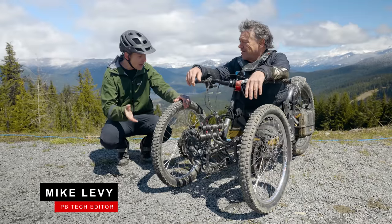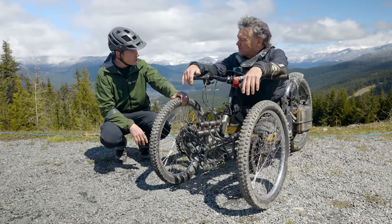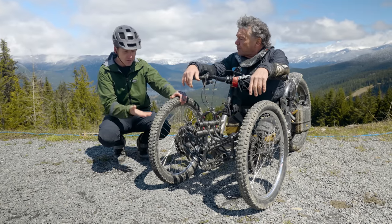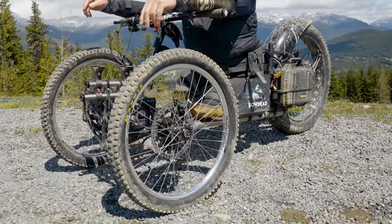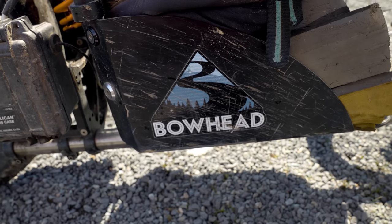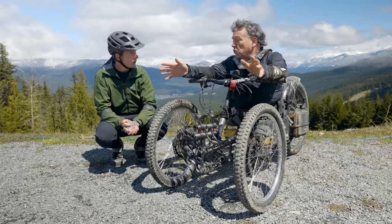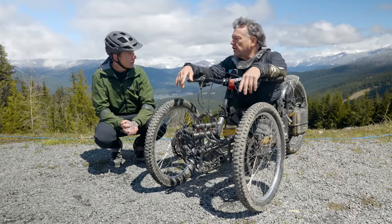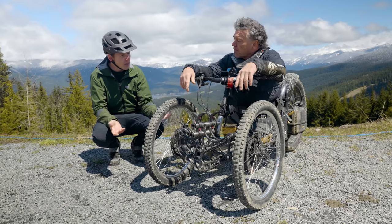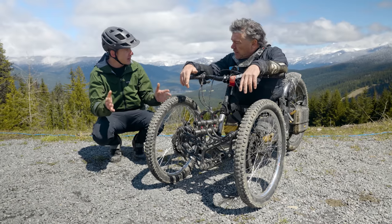Now we're here with Scott with this absolutely amazing Bowhead adaptive bike. Scott, how's it going today? What trails are you riding? I'm mostly doing Crank It Up — that's my favorite. How long have you had this thing? Almost two years now. It looks like a ton of fun. Do you get up to Whistler on this often? Last year was my first year getting into the bike park. When it's closed I usually go up to Squamish and do some trails like Sudasuga or Mickey's Magic.